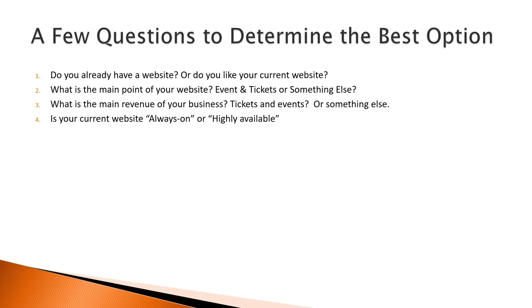4. Is your current website always on or highly available, or might it go down in the middle of a sale or during high traffic? What happens if your site goes down? Do you have on-call engineers or support team that can help bring it up and running again ASAP? Do you have systems in place to notify you if the site is down? If the answer to these questions is no, you probably want to consider having Ticketer as your main site.